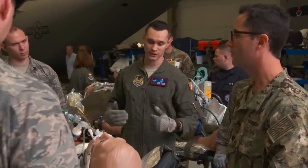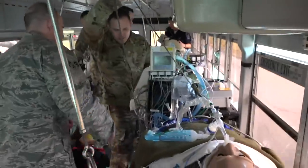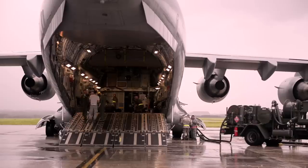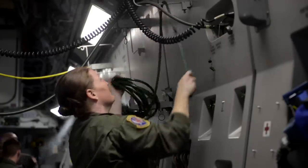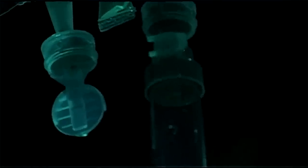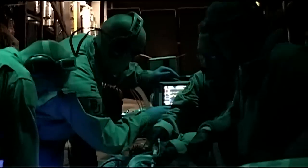Back in Vietnam, it used to take weeks for patients to get back overseas, but now we can have somebody home within 72 hours. Without being able to rapidly move people to a higher echelon of care, you would have higher mortality rates. Right now we are sustaining a 98% survival rate. On my last deployment, I was able to transport an individual from Afghanistan to Germany, stayed two days in Germany, and then my team was up to transport them back to stateside.